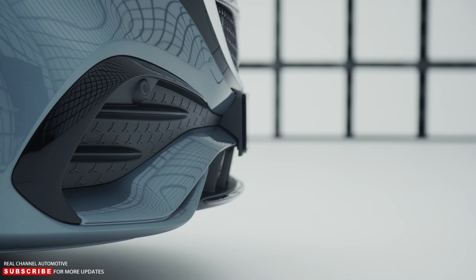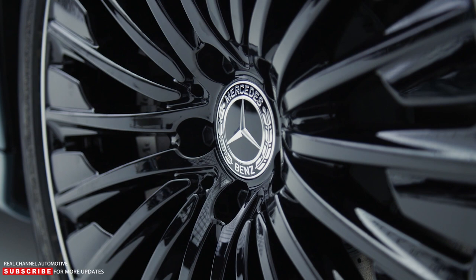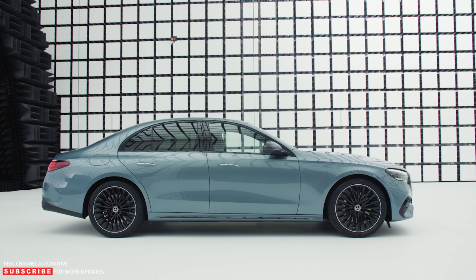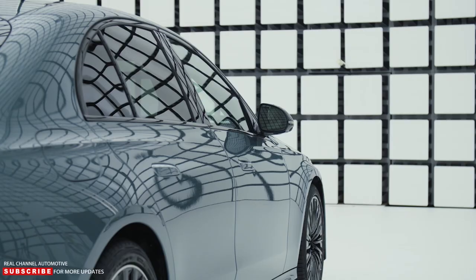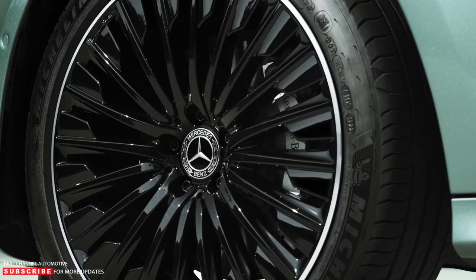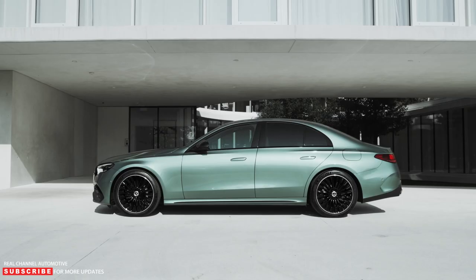Similarly, there's no pricing info for the new E-Class, nor is there a specific on-sale date. Production will commence later this year at the automaker's Sindelfingen plant as well as Beijing. Thank you for watching — be sure to subscribe to our channel for more content like this, and don't forget to hit the bell icon to be notified when we upload new videos. Leave a comment below with your thoughts and feedback.